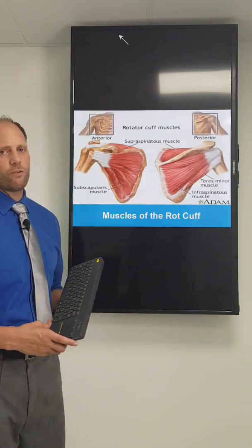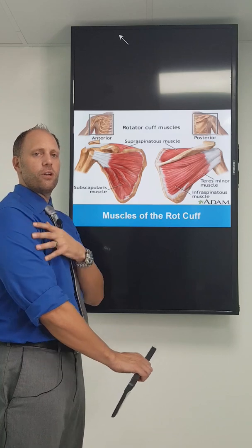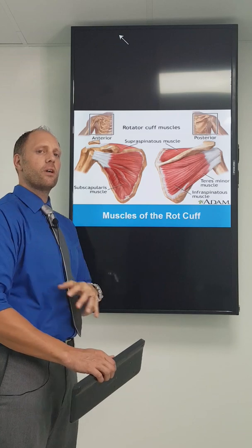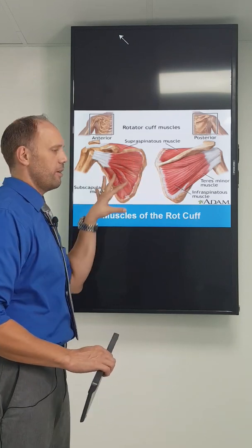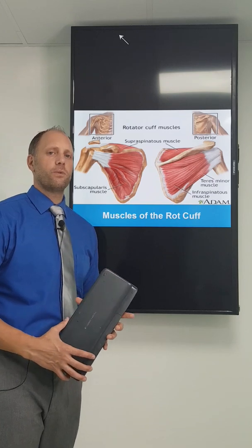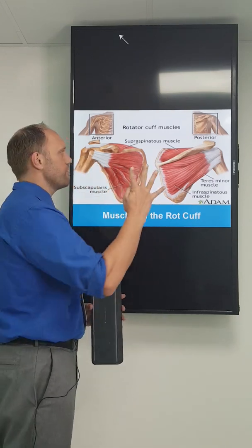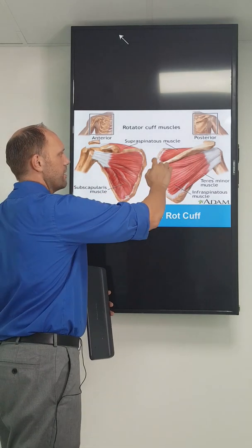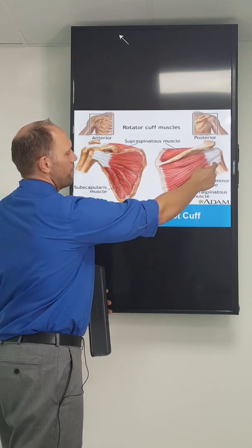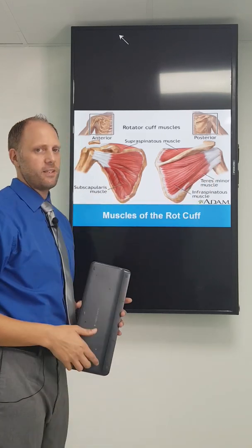So what the heck is the rotator cuff? Well, we have our shoulder, and the big muscle that covers our shoulder is known as the deltoid — that's the one everybody sees on the outside. But really the main mover of your shoulder is actually your rotator cuff. In school we learned the rotator cuff has four different muscles — we call them the SITS muscles: Supraspinatus, Infraspinatus, Teres, and Subscapularis.